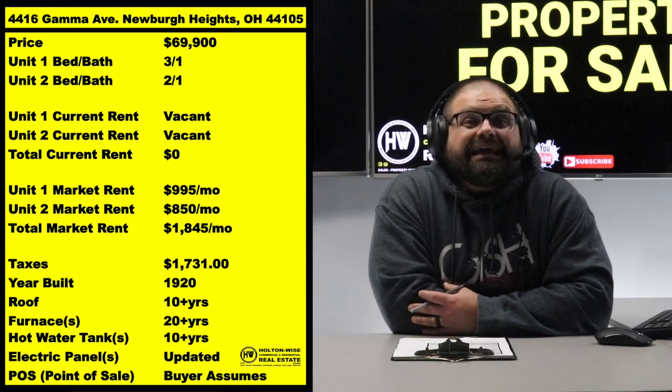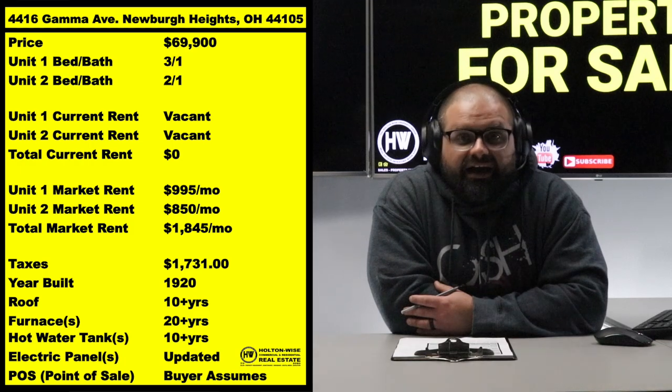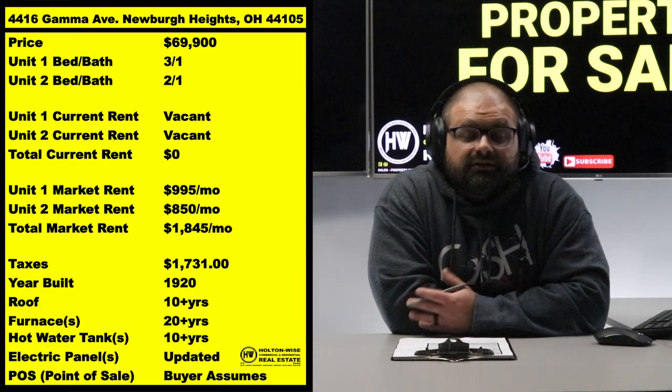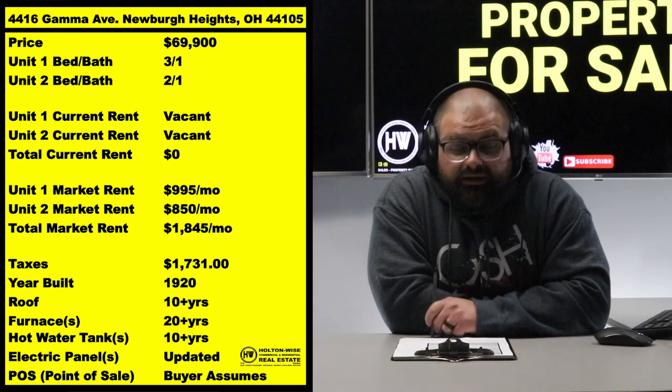Once we do that, we're going to get a ton of rent out of this sucker. $995 and $850 is what I'm projecting for you guys — $1,845 combined. The reason one unit is going to get you more is because it's got another bedroom. That's how it works, folks — more bedrooms equals more rent.